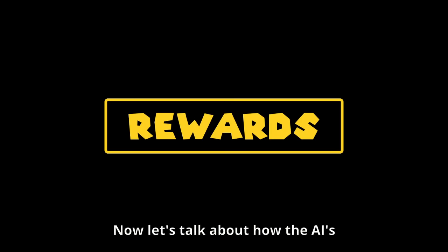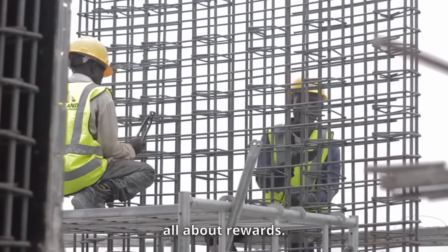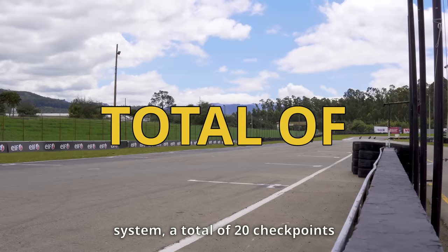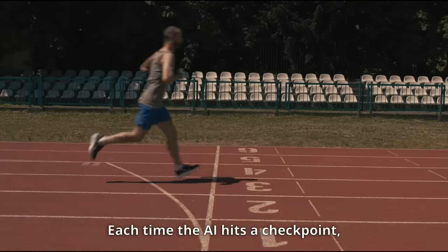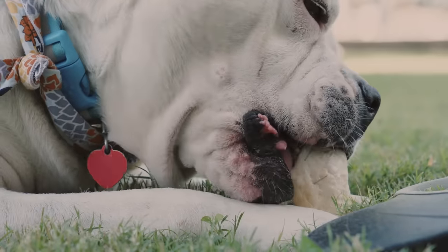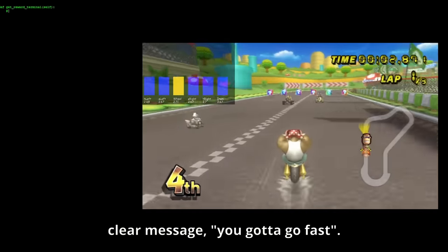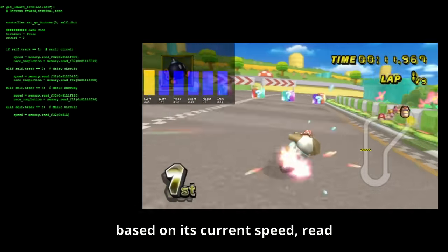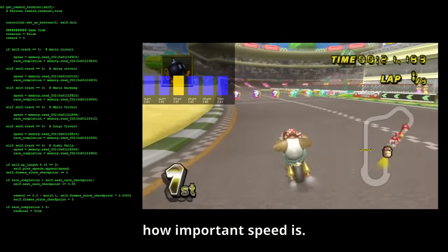Now let's talk about how the AI's behavior is shaped during its Mario Kart adventure — in reinforcement learning it's all about rewards. There's a checkpoint system: a total of 20 checkpoints per lap scattered across each unique track. Each time the AI hits a checkpoint it gets a sweet boost to its reward, however it loses a bit of that reward for every millisecond it takes to reach the checkpoint, giving a clear message: you gotta go fast. Secondly, the AI is given rewards based on its current speed, read directly from the game's memory, again emphasizing how important speed is.